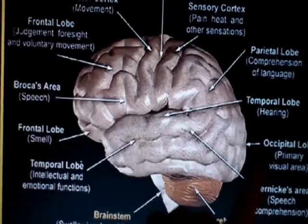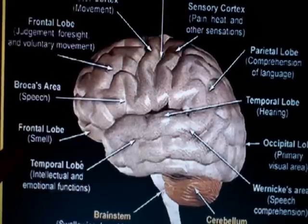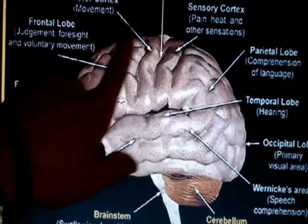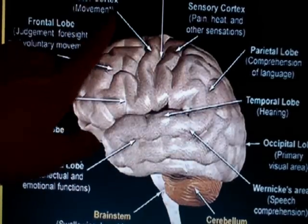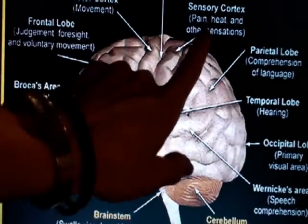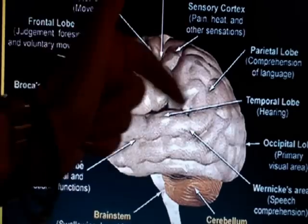This is the front, this is the back. The frontal lobe here is an area involved in judgment, decision making, as well as smell. Here you have the parietal cortex involved in motor coordination, as well as sensory integration, pain, heat and other sensations, all integrated in this place here.